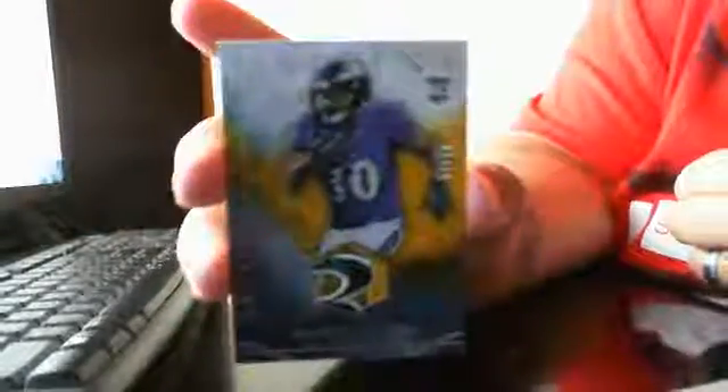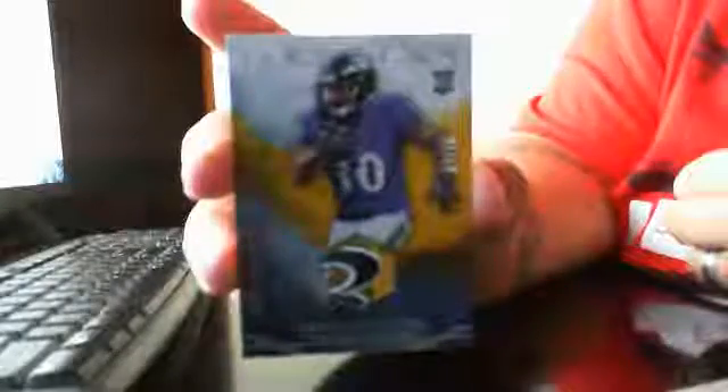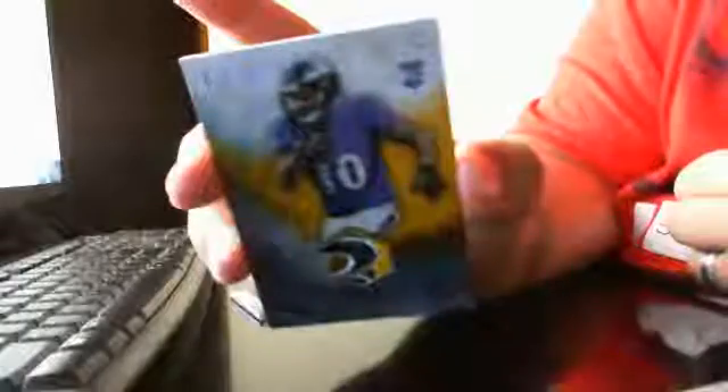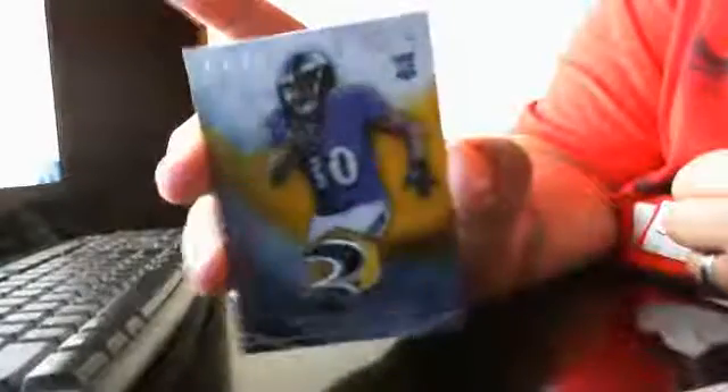Your first hit of the box is a pretty sick patch of Kenneth Dixon. Nice patch, and this one's numbered out of 10 — sick looking patch. It's number 7 out of 10.